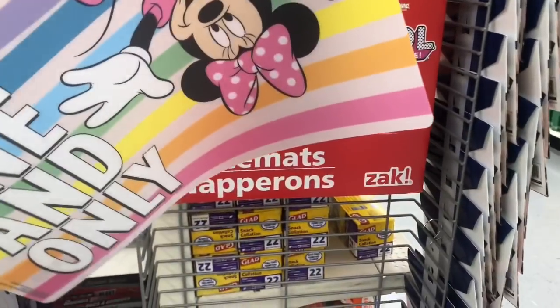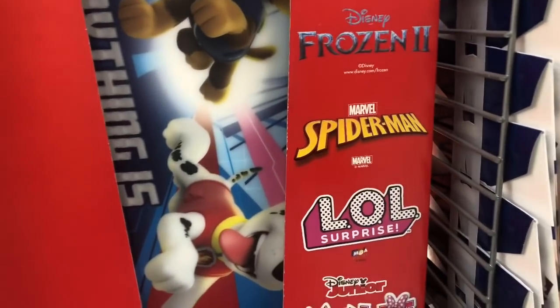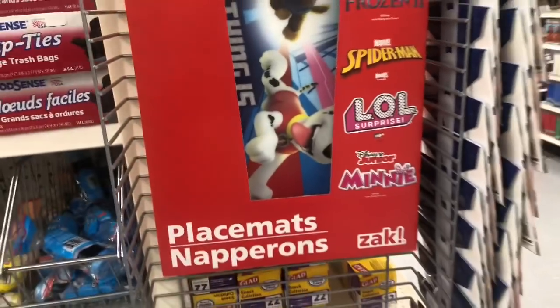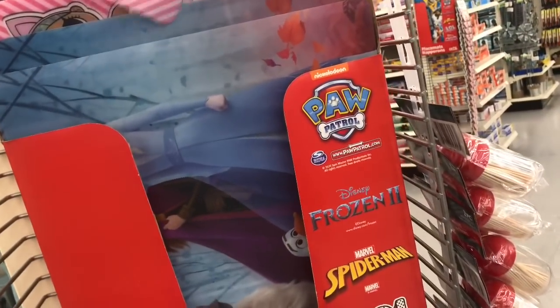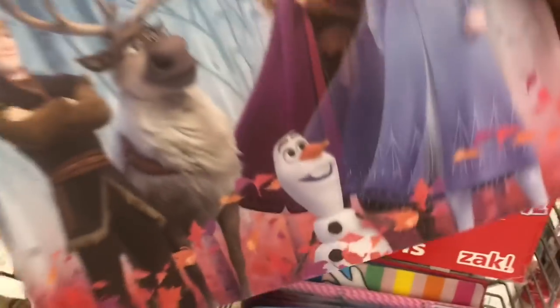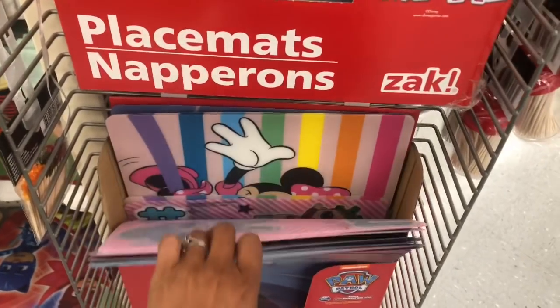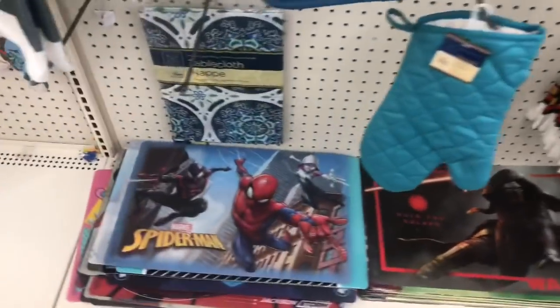It looks like they have 'The One and Only Minnie Mouse' — that's really cute. These are the only ones they have right now, but it looks like they had Frozen, Spider-Man, LOL, Disney Junior, and Minnie. Those definitely look new. They also have LOL glitter and Frozen designs, which are super cute for the kiddos.